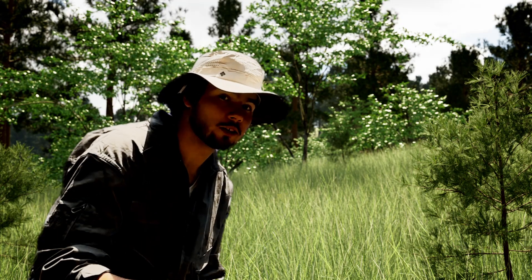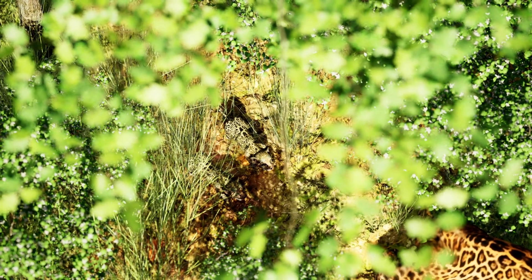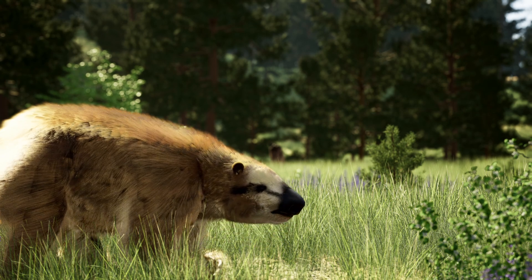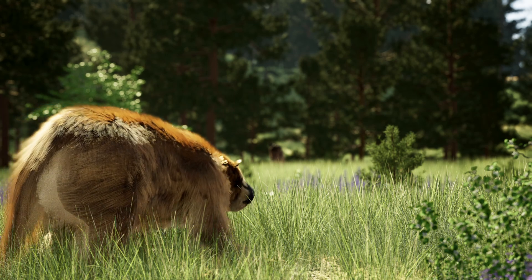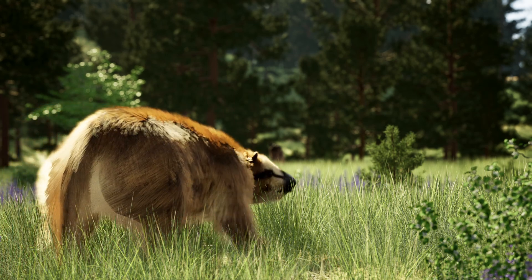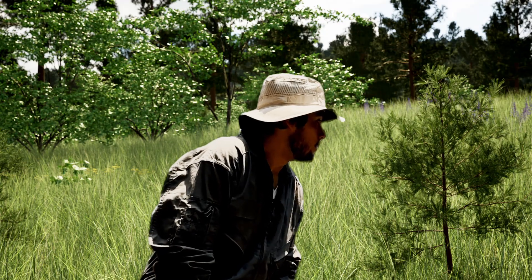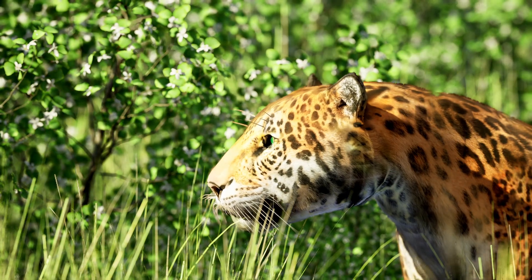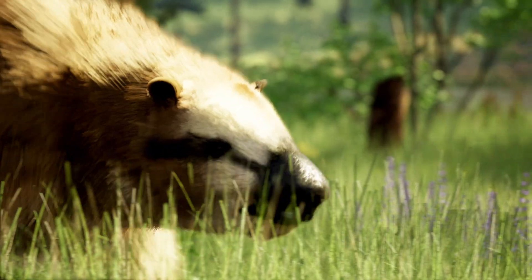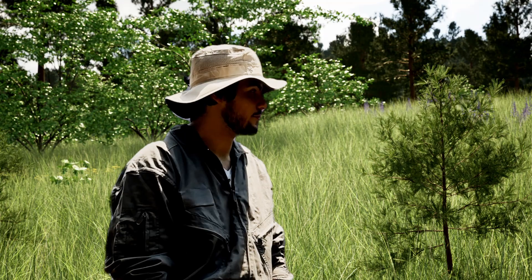At this point, her only priority is the safety of the next generation. It looks like her intimidation play worked. Her cubs are safe, and the sloth has no interest in unnecessarily expending any energy. And thank goodness, because that could have gotten a lot messier.